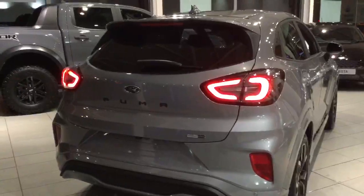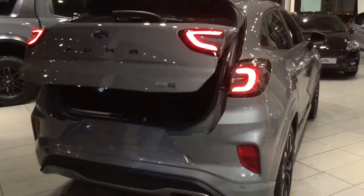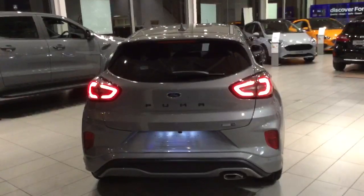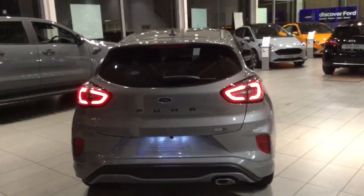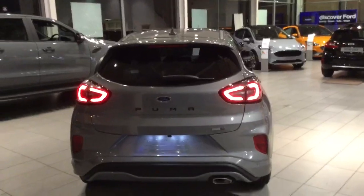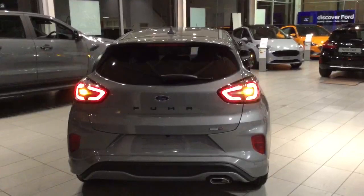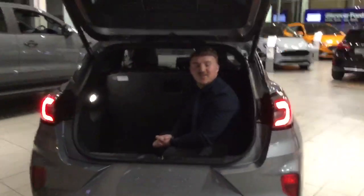Finally, this brings us to the Puma's unique selling point — the Megabox. The Megabox is an innovative 68-litre washable load compartment with a drainage plug. This not only contributes to a class-leading 456-litre luggage capacity, but it can also be used to carry large, tall items such as golf clubs, furniture, plants, or even... Harrison!